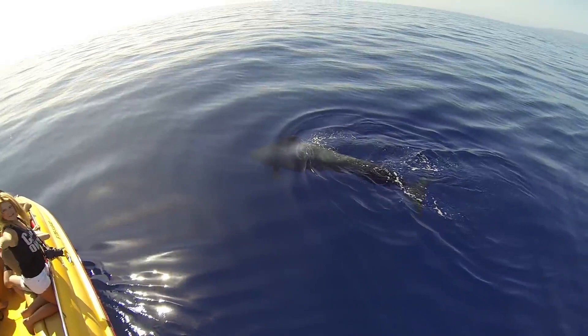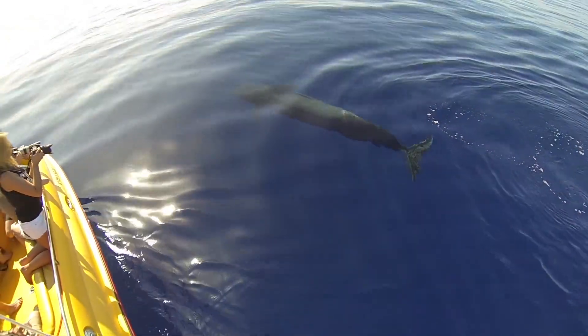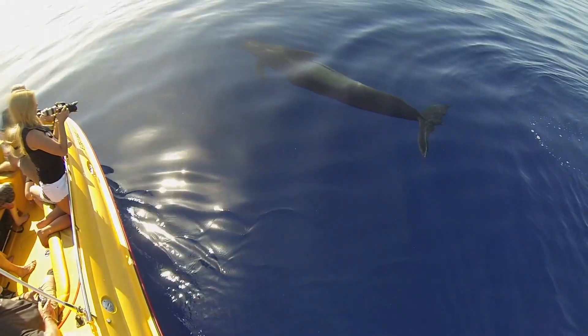After we've lowered the hydrophone into the water to record any vocalizations, we also take note of any behavioral data. We want to record what the animal is doing at the surface so that we can correspond behaviors to the acoustics.